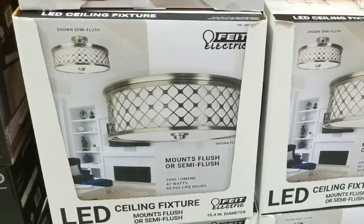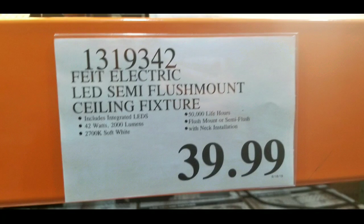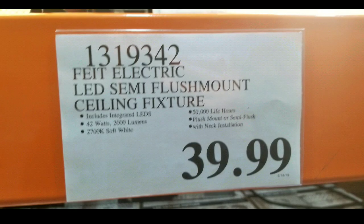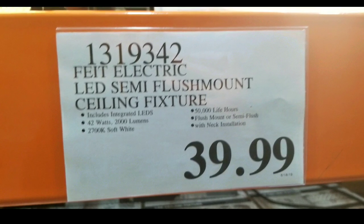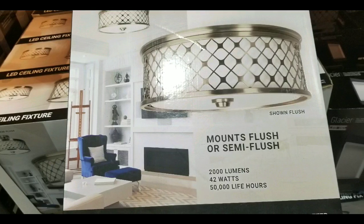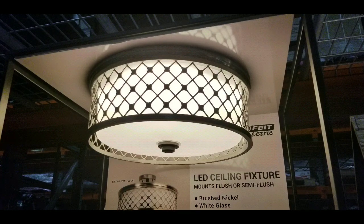Hey guys, I was at Costco today and I saw this really elegant LED ceiling fixture. It costs $39. It's either semi-flush or flush-mounted onto the ceiling, which is really cool. There are other similar ones and I'll leave a few links below. It mounts either flush or semi-flush and has a glass diffuser on it.